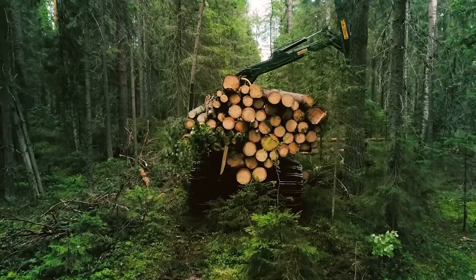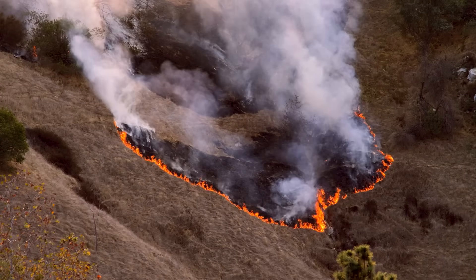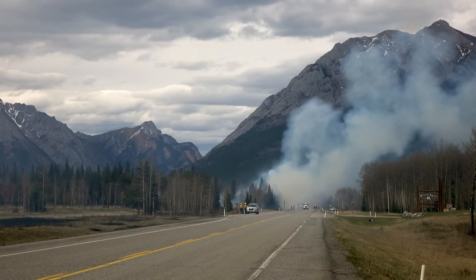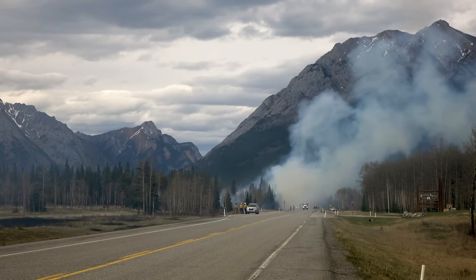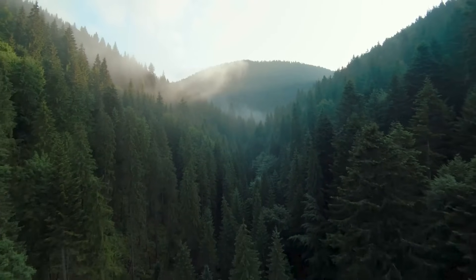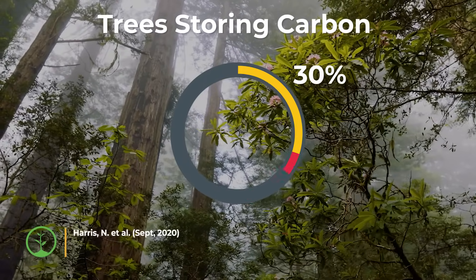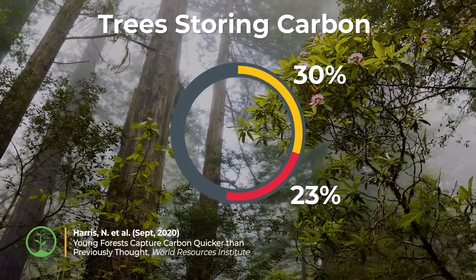However, deforestation and human-caused fires disrupt the cycle of carbon storage and can be major sources of carbon being released back into the atmosphere. Forests currently absorb about 30% of carbon emissions, but there is potential to add another 23% through natural forest regrowth.